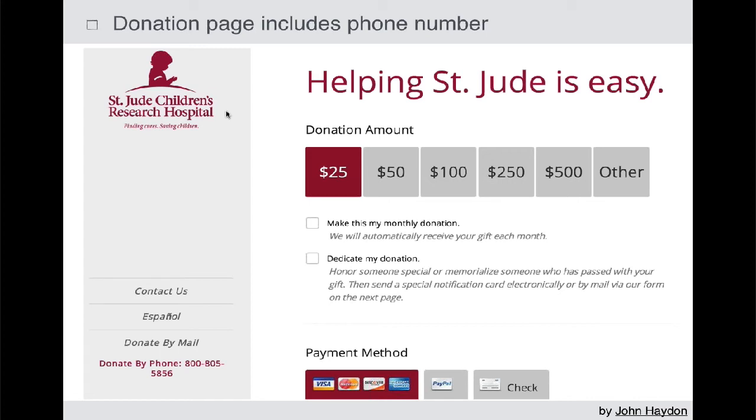Include a phone number. This is pretty easy to do — just add a phone number to the bottom of the donation page. Most people are not going to pick up the phone; they'll just complete the transaction. But many people will feel more confident that there's a phone number there, even if they don't use it. It adds a certain level of confidence to that transaction.